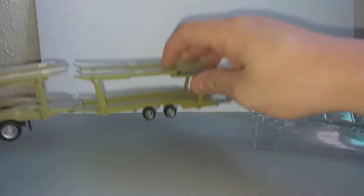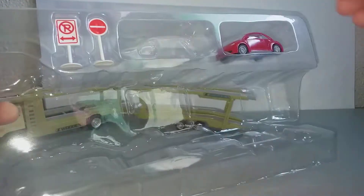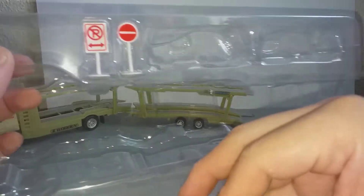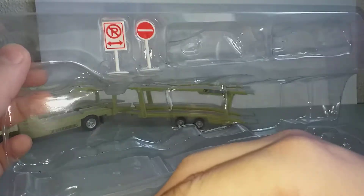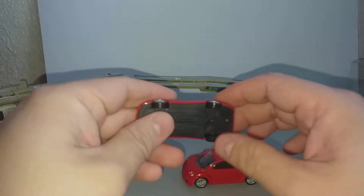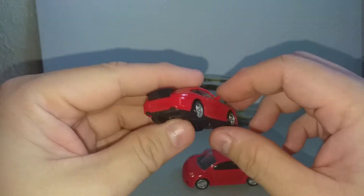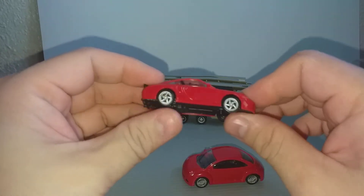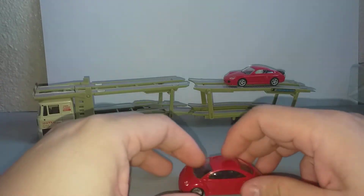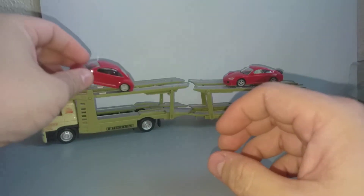Everything is plastic except for the cab. Even these two cars are plastic and you get two road signs, which I'm not going to be bothered with now. The cars are plastic and unlicensed — there is no logo — but we all know what they are.